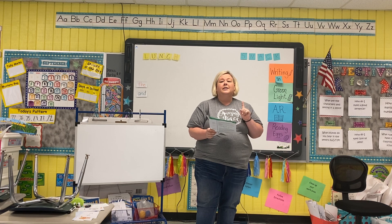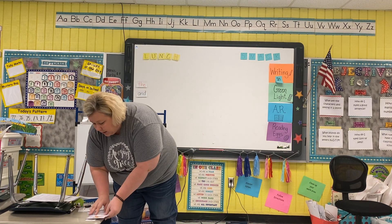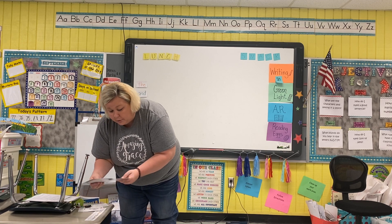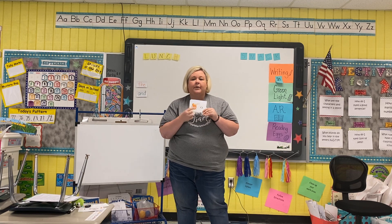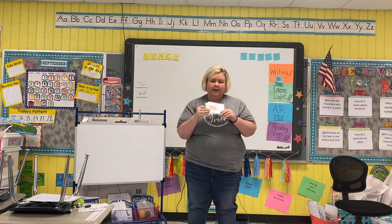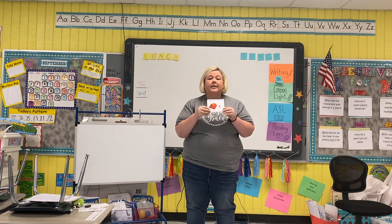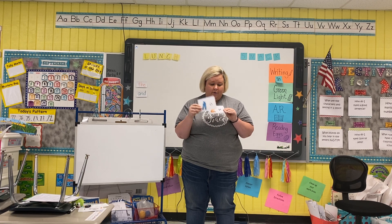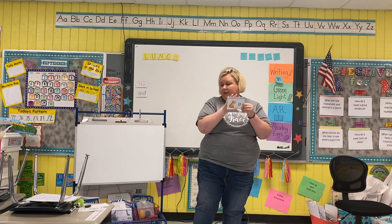Now, Ms. Mayshall is going to review all those letters that Ms. Porter taught you last week, plus my new one that I taught you yesterday. So what do we have? Octopus — O. Nest — N. Tent — T. Overalls — O. And our new one: pig — P. Very good.